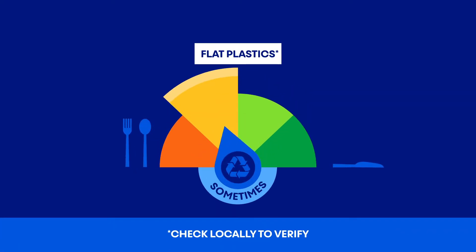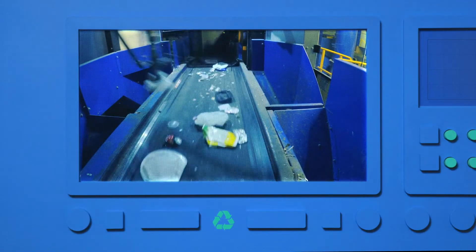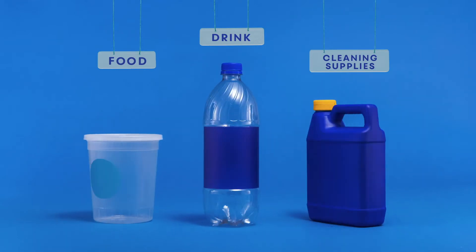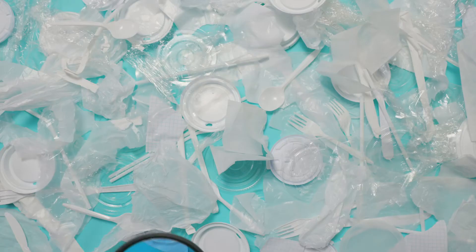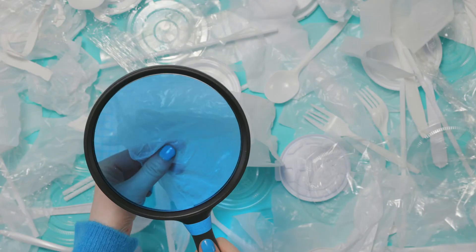They could be recycled, in theory, but machines that sort recyclables are often set up for plastics with 3D shapes — containers that hold food, drinks, or household supplies. A 3D shape is easy to separate as it's moving down a crowded conveyor belt. Flat plastic confuses sorting machines. It can look like other types of recyclable material, such as paper.